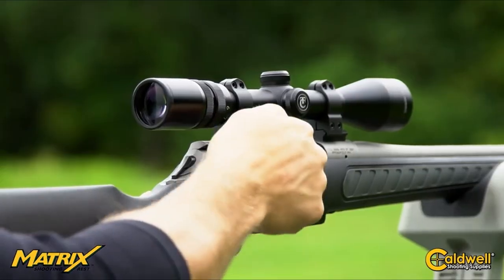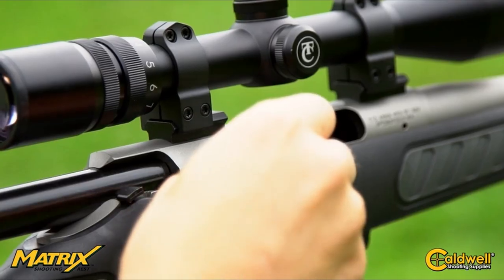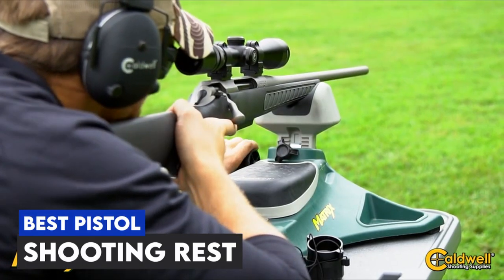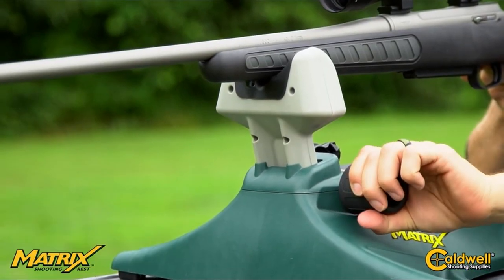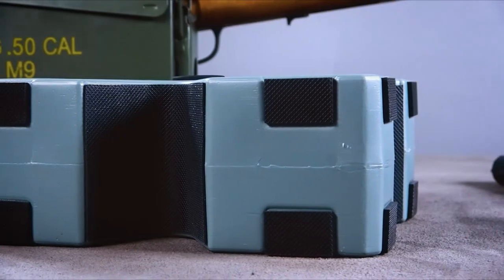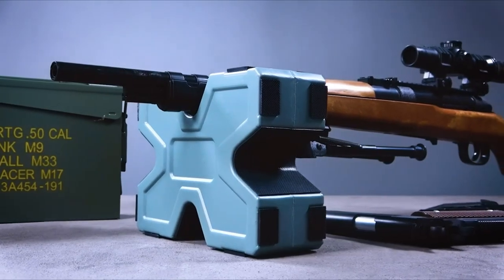Hey everyone, welcome back to the channel. Today we're diving into the world of precision shooting with our countdown of the top 5 best pistol shooting rests available on Amazon. Whether you're a seasoned pro or just getting started, having the right shooting rest can make all the difference in your accuracy and comfort.